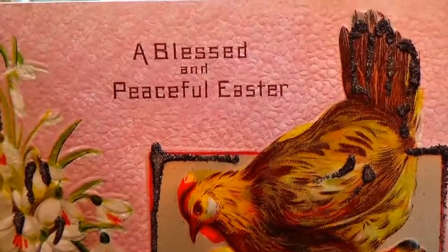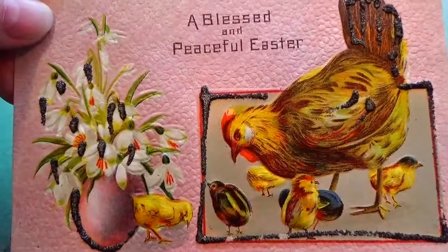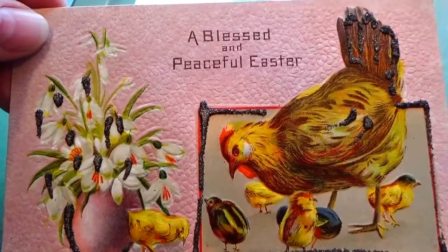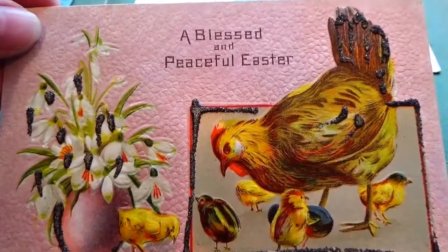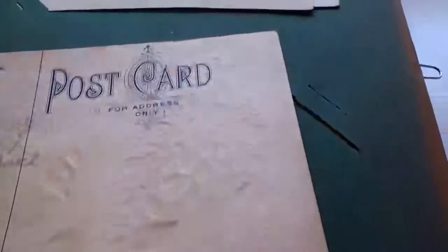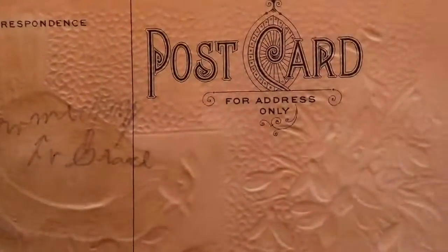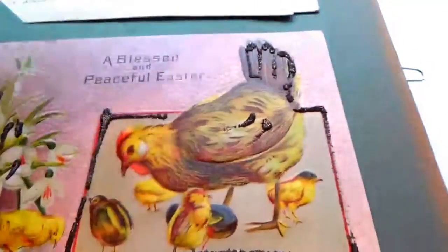A blessed and peaceful Easter. I always like looking at the old postcards because they really went into creating them so nicely and so pretty. And this one does not have anything. You can see how it's just like printed right straight through. Beautiful postcard, love it.